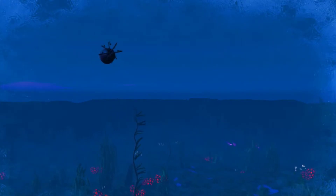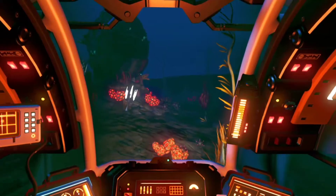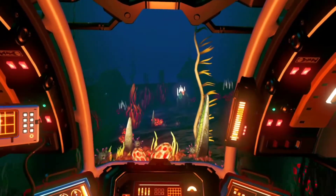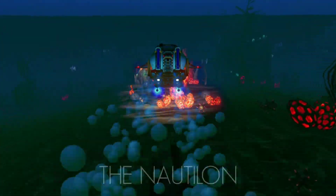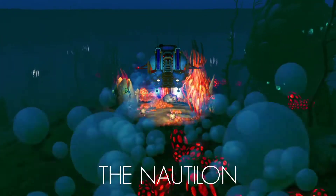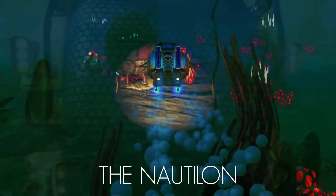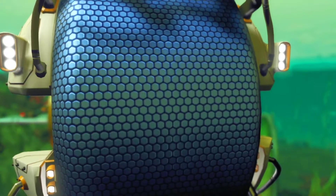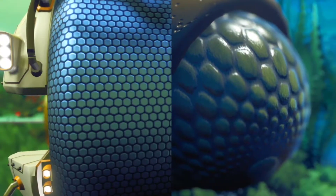Weedfragii's advanced electro-reception became the inspiration behind the technology used in underwater exocraft, allowing us the ability to see in our deepest, darkest waters. The Nautilun — the galaxy's most advanced underwater exocraft — has the outside of its canopy covered in small transparent sacks of conductive jelly, arranged in similar design to that of the Weedfragii's eye.